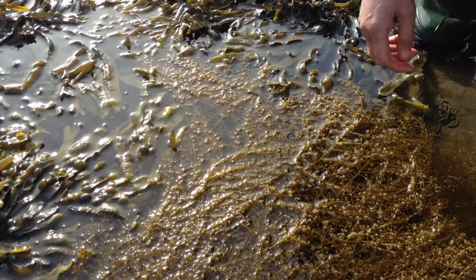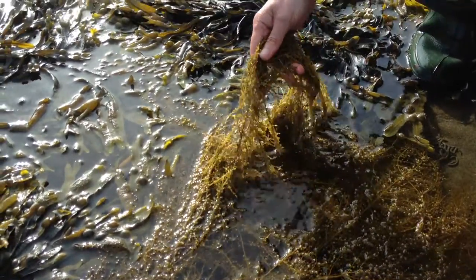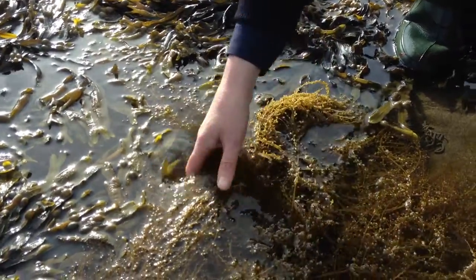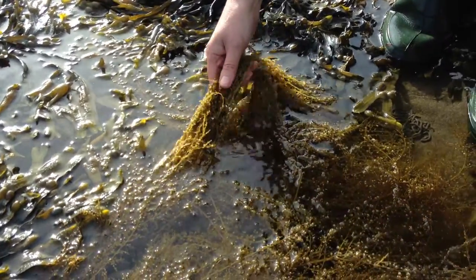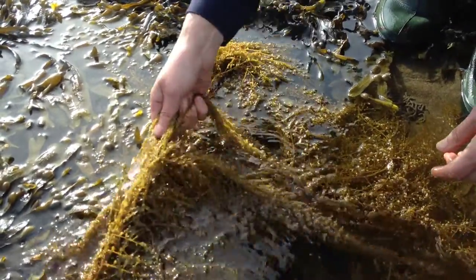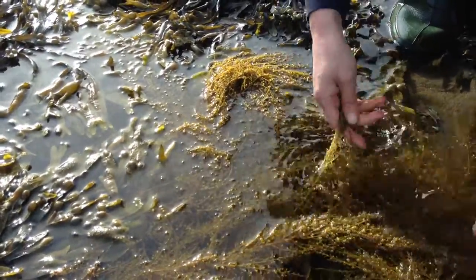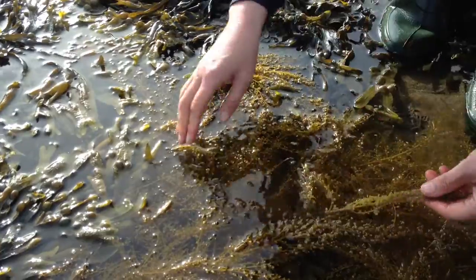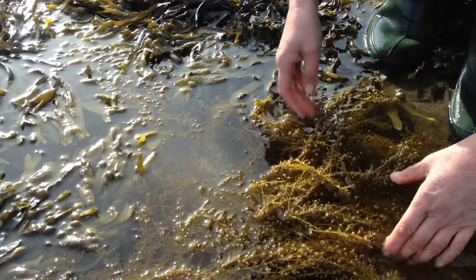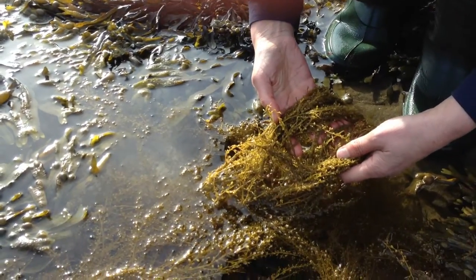Here we have what's called sargassum, or Japanese weed, and we can see it floating in this rock pool. We're on the midshore, but it can be found pretty much anywhere. It's very invasive. I'm just feeling this one to see if it's attached — and yes, it is. Looking at the color, it's sort of a yellowy brown, but it can be more of a greenish brown as well.